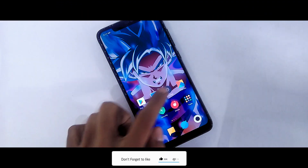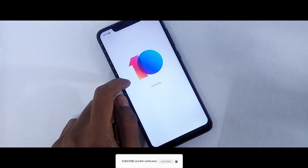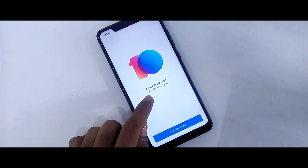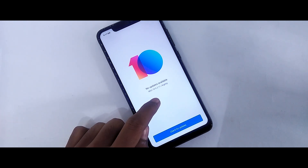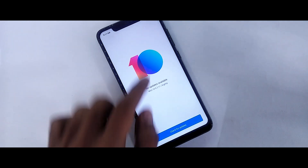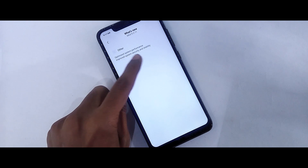MIUI 10 update came 2 weeks later, which means it moved from January into February. It won't reach all of you, but beta testers will get MIUI 10 9.2.11, and on Friday you will get MIUI 10 9.2.15 or 9.2.14.